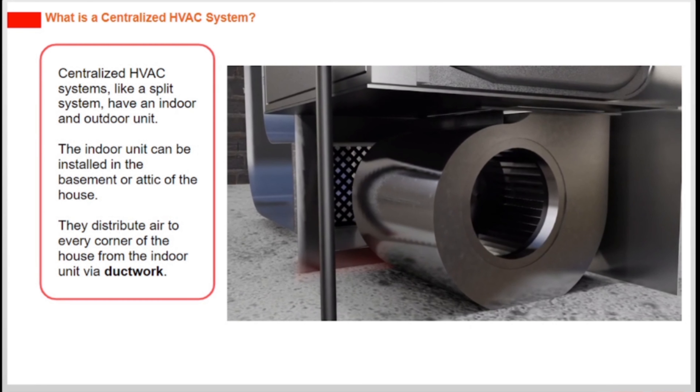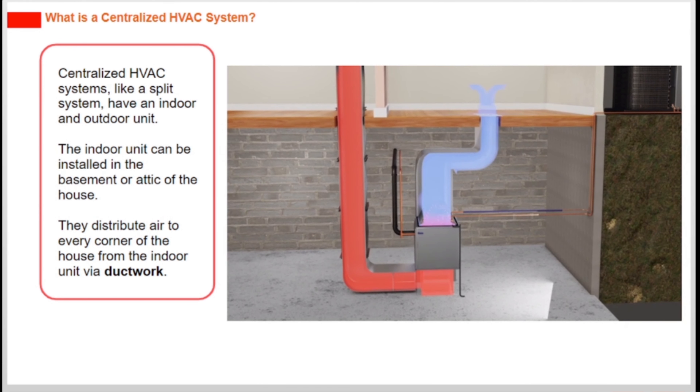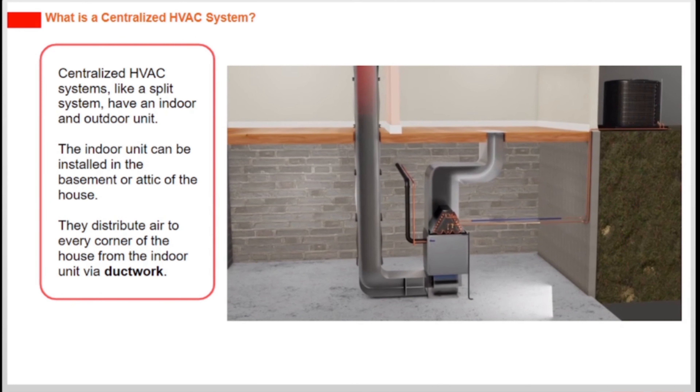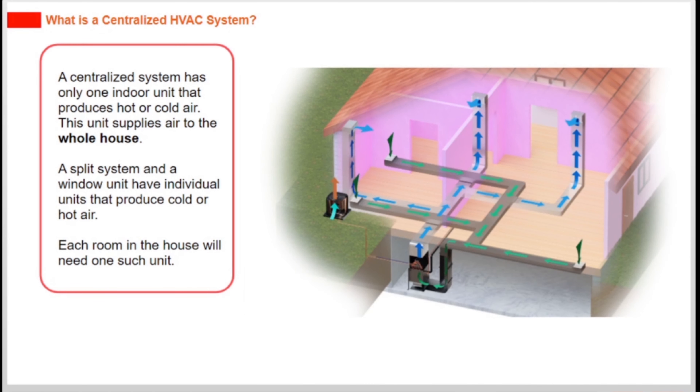Centralized HVAC systems, like a split system, have an indoor and outdoor unit. The indoor unit can be installed in the basement or attic of the house. They distribute air to every corner of the house from the indoor unit via ductwork. A centralized system has only one indoor unit that produces hot or cold air, and this unit supplies air to the whole house.